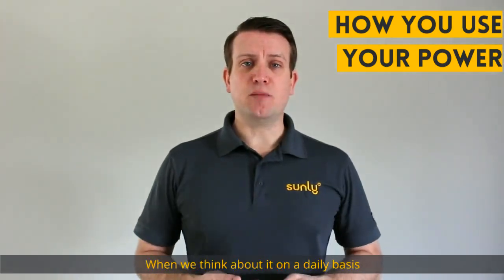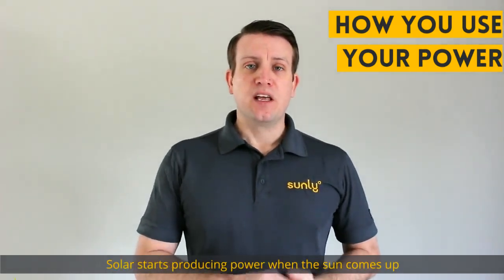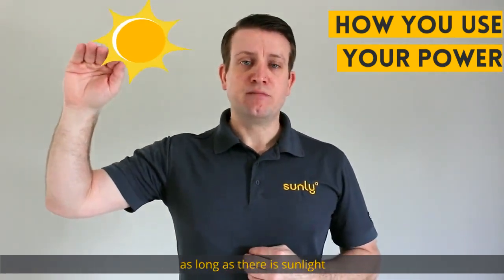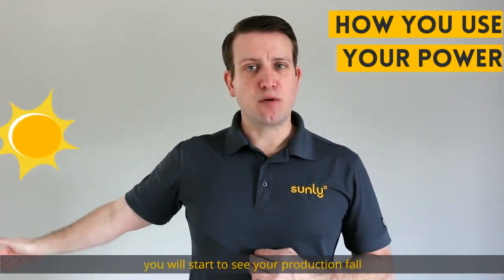When we think about it on a daily basis, solar starts producing power when the sun comes up. It peaks during the midday and holds steady typically through the day as long as there's sunlight. As the sun starts to set in the west, you'll start to see your production fall.